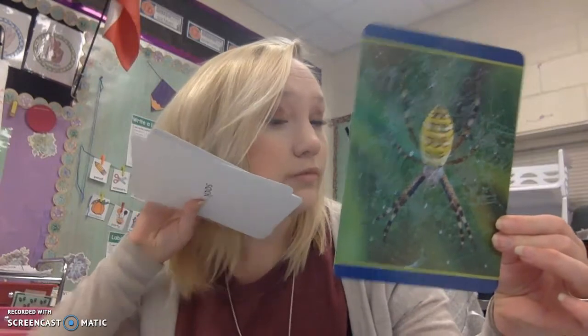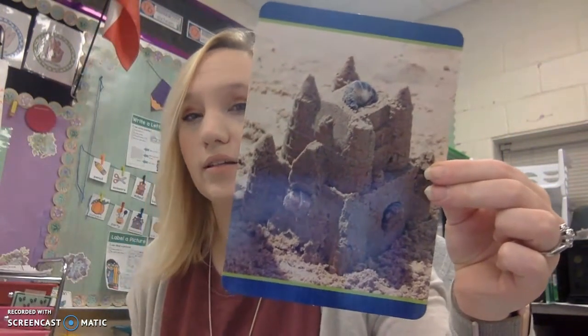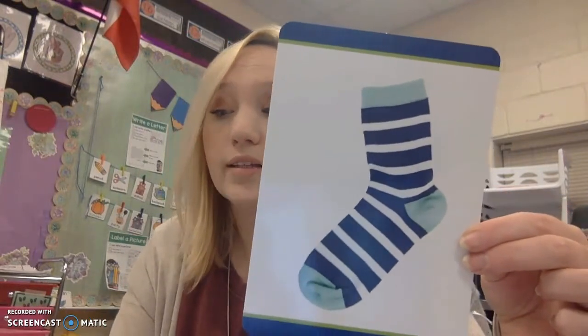Spider. Soap. Make sure you are saying it after me. Snake. Snail. Slide. Six. Seal. Sand castle. And our last word — what do you think this is a picture of? A sock. So what sound is the same? What sound did you hear that is the same in the words that I just showed you?